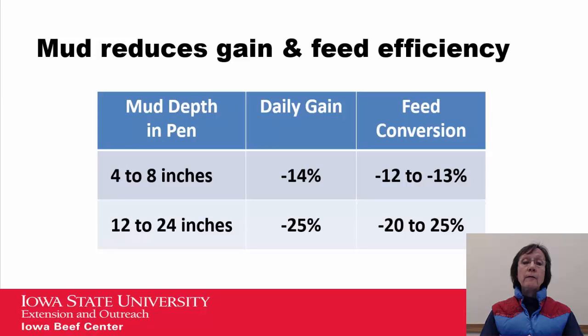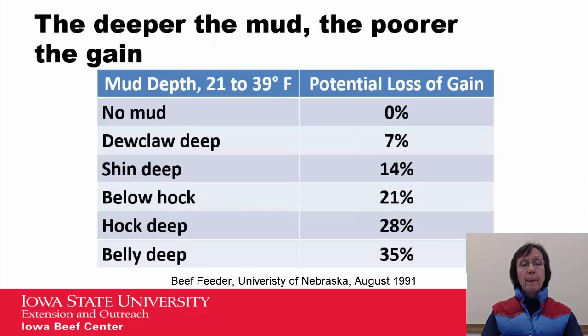Mud reduces gain and feed efficiency. In this chart, looking at four to eight inches versus twelve to twenty-four inches, you can see that there's almost a two-fold decrease in daily gain and in your feed conversions. The deeper the mud, the poorer the gain.